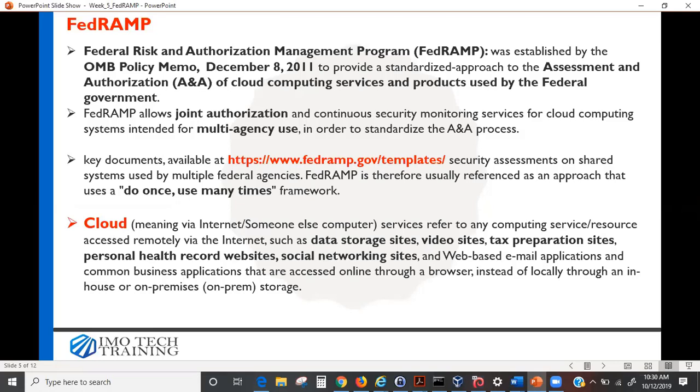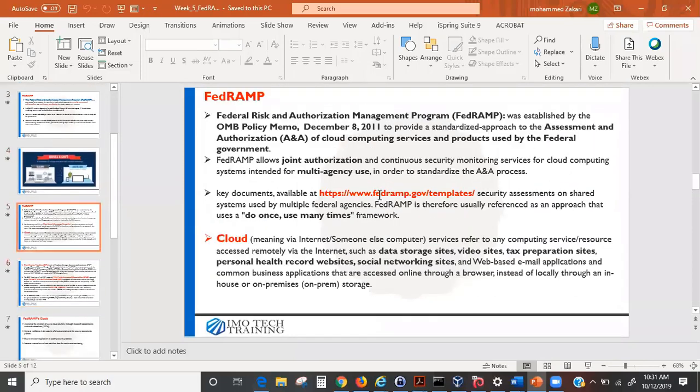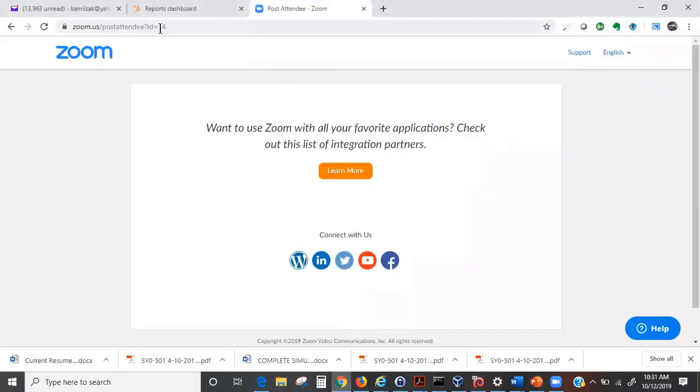FedRAMP allows joint authorization and continuous security monitoring for cloud computing services intended for multi-agency use, in order to standardize the ATO process. Key documents are available on the FedRAMP website. If you're an IT security person, they will often ask you to create or review documentation templates — security assessment reports, risk assessment reports, and so on. This link is very important to bookmark when you start working because it has many templates.